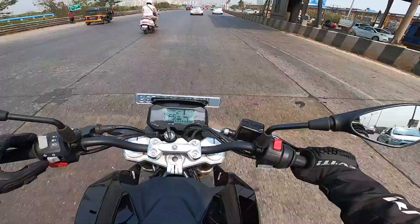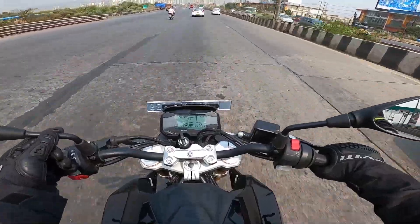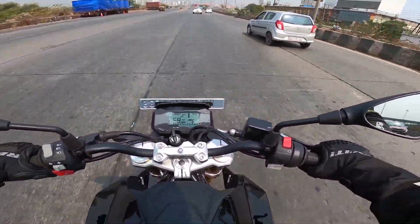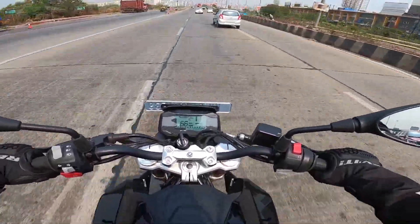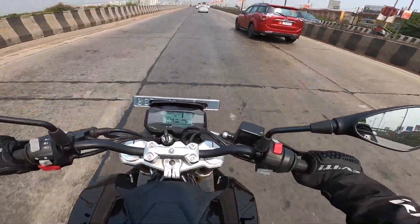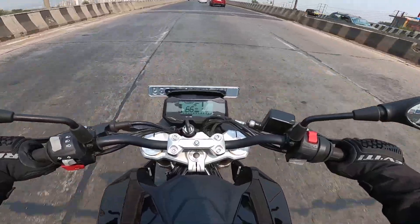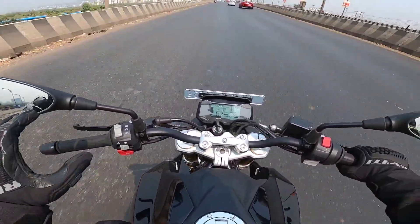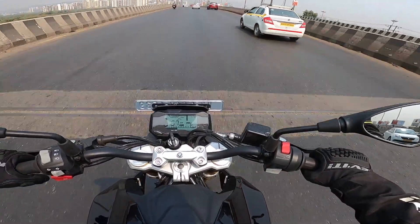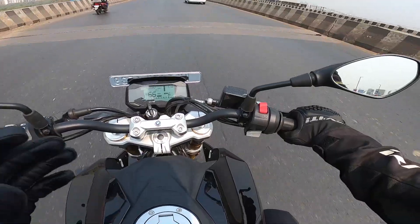The mirrors on this bike have stalks that are a little short — I wish they were a little longer and higher because I see a lot of my hands in the field of vision. Although they do a decent job, it could have been better. That said, they are fitted nicely and don't vibrate excessively even when you're really ringing the throttle.